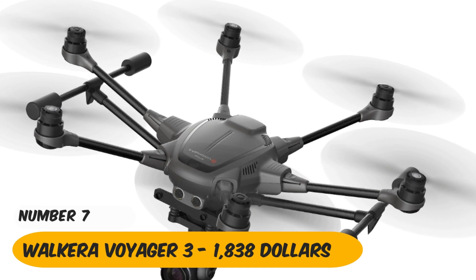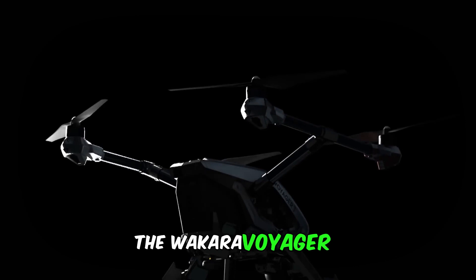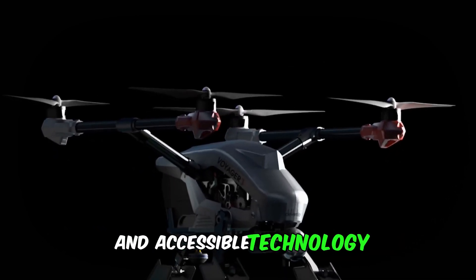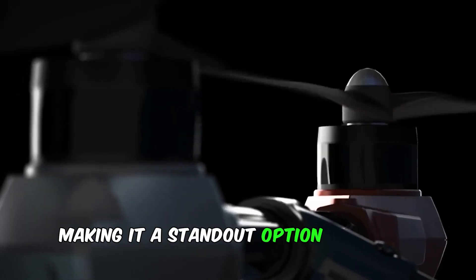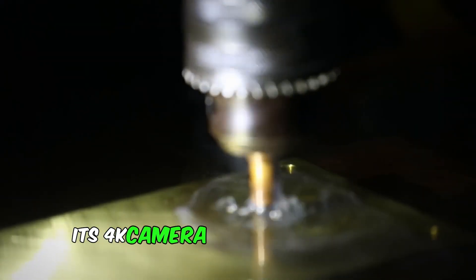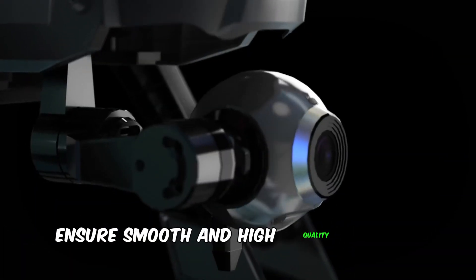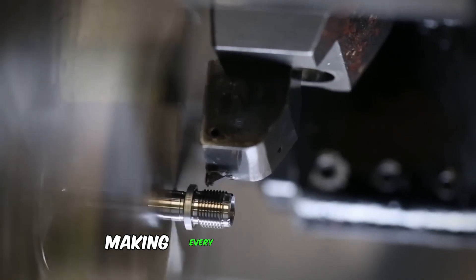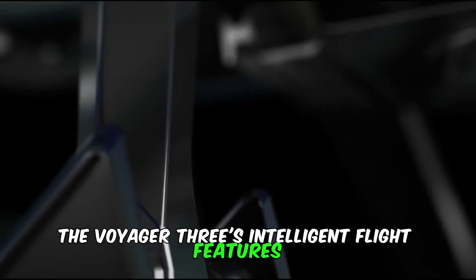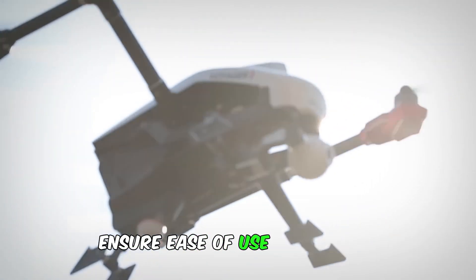Number 7: Walkera Voyager 3 — $1,838. The Walkera Voyager 3 offers a blend of professional features and accessible technology, making it a standout option for both enthusiasts and professionals. Its 4K camera and 3-axis stabilization gimbal ensure smooth, high-quality aerial footage, making every shot cinematic. Intelligent flight features such as automatic cruise and smart return ensure ease of use and safety.